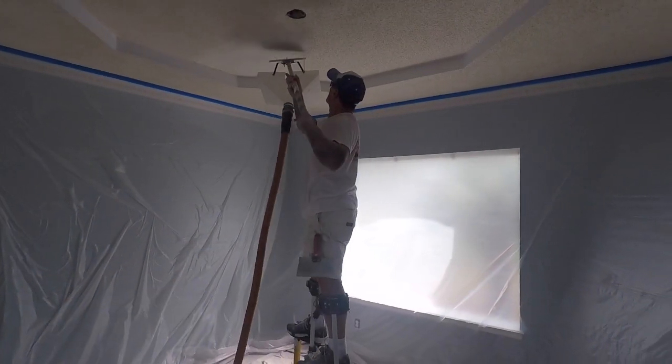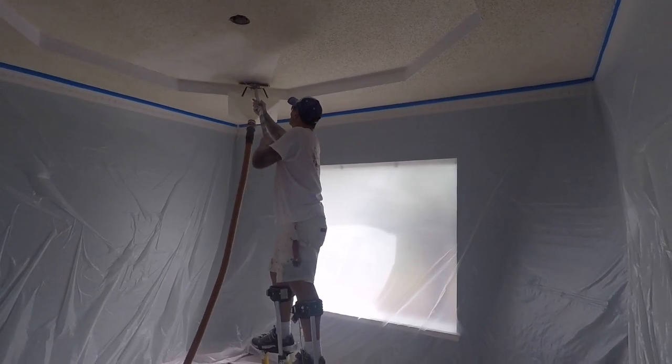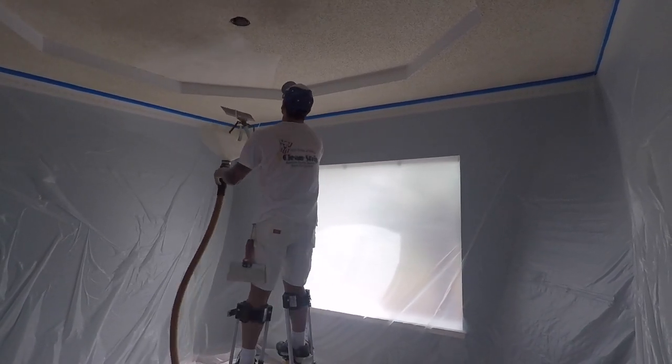We further eliminated the need for stepladders on typical ceiling elevations with the use of an attachable telescoping pole assembly.